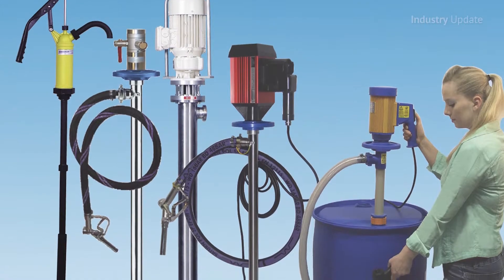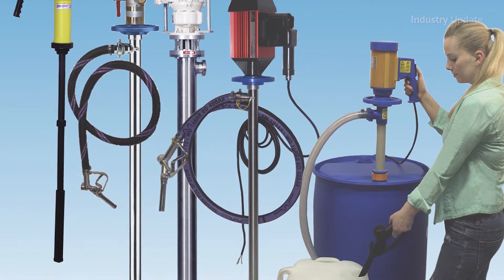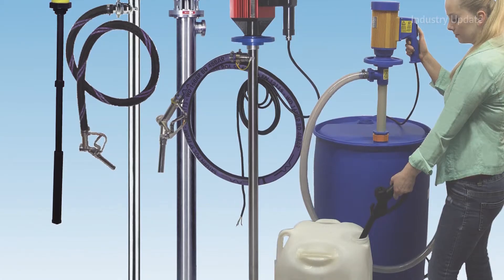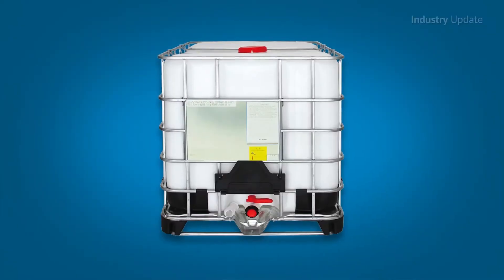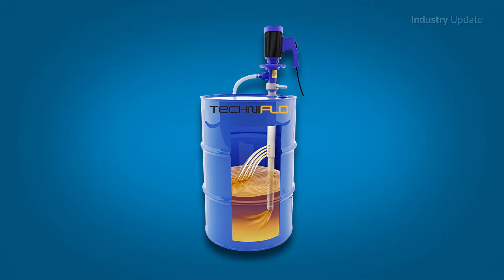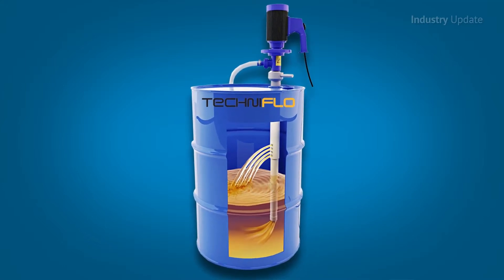The Techniflow drum pump range includes electric, pneumatic and hand operated models, with a wide variety of materials of construction to provide materials compatibility in a wide range of pumping applications. Standard models are available for pumping out 200-litre barrels, intermediate bulk containers and 44-gallon drums. Special mixing drum pumps mix the drum before discharging, making them ideal for pumping liquids that have a tendency to separate.